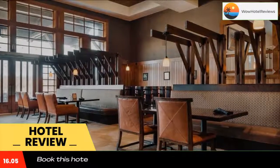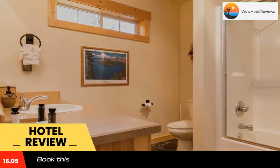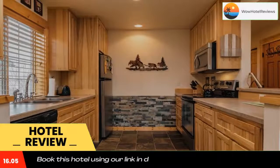Guests can swim in the indoor pool or hike the trails around the golf course. The resort also has a tennis court and gift shop. The Running Y is eight miles from Klamath Falls with shopping and dining. Howard's Bay Park is within a 10-minute drive of the property.